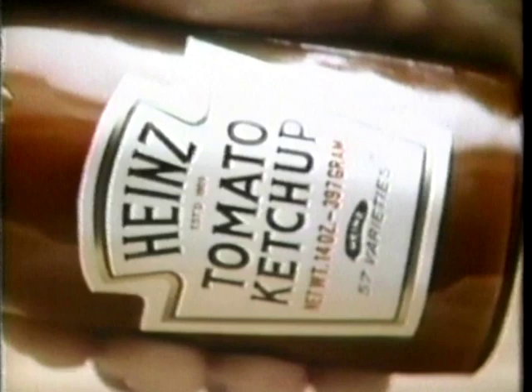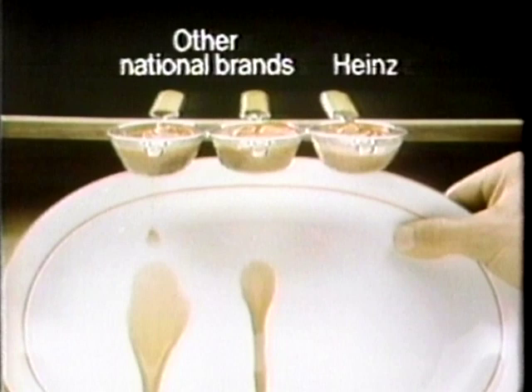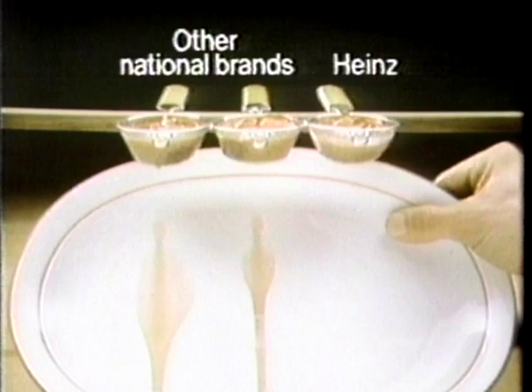If I take some Heinz ketchup and put it in a kitchen strainer and do the same with the other national brands, something amazing happens. See the difference? We challenged the competition and they ran. Heinz ketchup is thicker, and Heinz really pours on the flavor. Which one would you rather have on your hamburger? Thick, rich Heinz — you never run out of great taste.